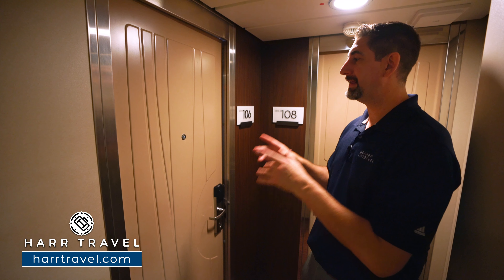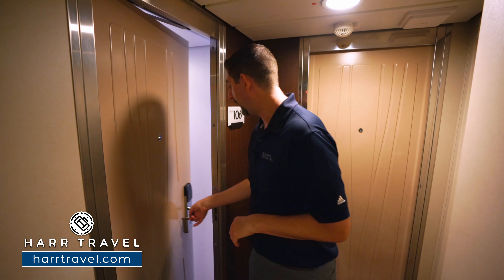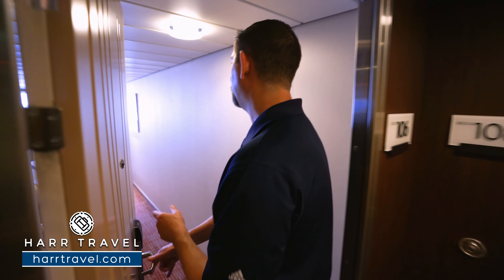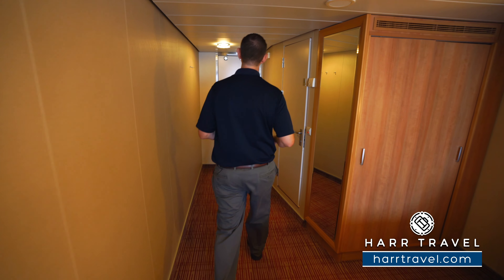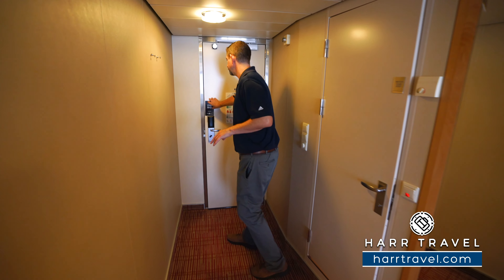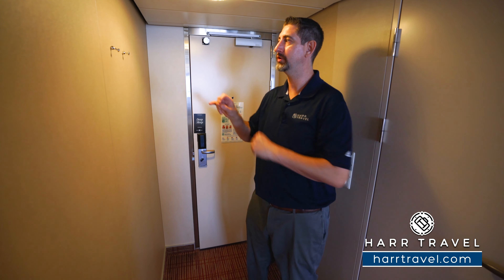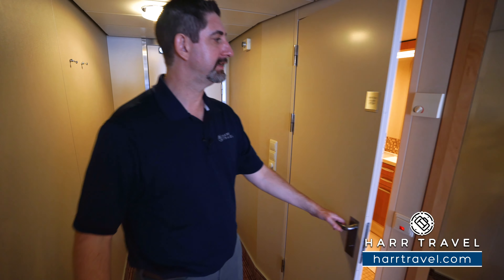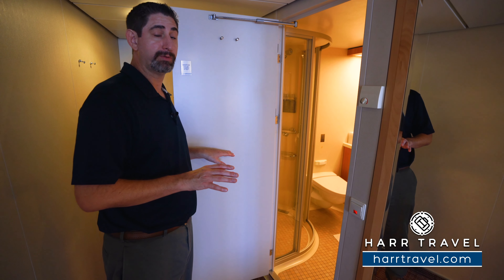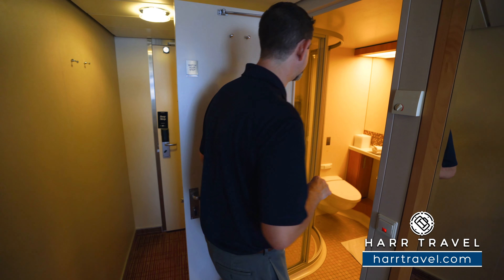Right here in front of me is an ocean view forward-facing stateroom. So if we head on in here, we'll show you what that's all about. As soon as you walk in the door, on the back of the door you're going to have a do not disturb magnet — you just put that right outside to communicate with your cabin steward. It's the same bathroom you're going to find in all of the ocean view, inside, and balcony staterooms on the entire ship.